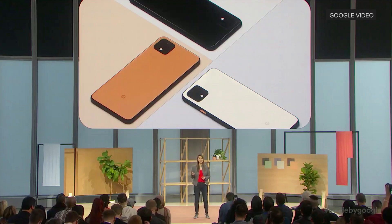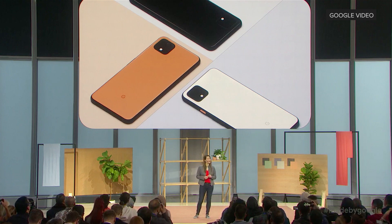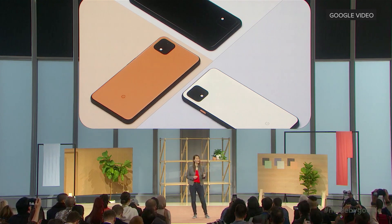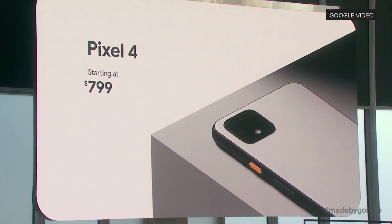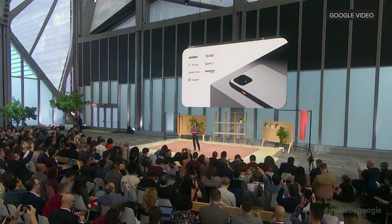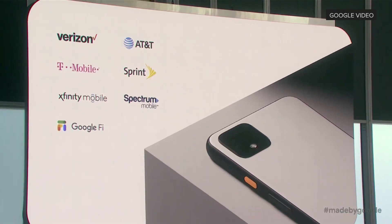The new Pixel comes in three colors: Just Black, Clearly White, and a limited edition called Oh So Orange. It also comes in two sizes, both with the same features, and both available for pre-order starting today. Shipping starts on October 24. Pixel 4 is now available through every major US carrier.